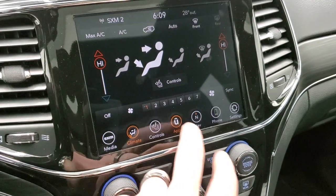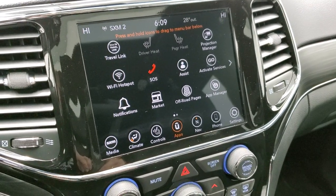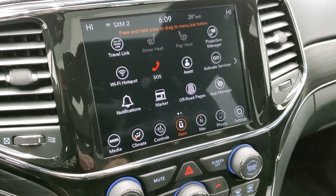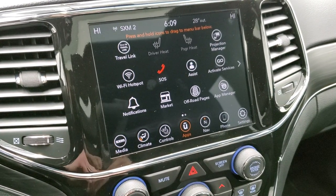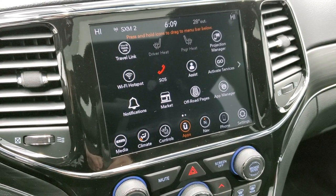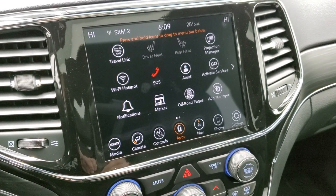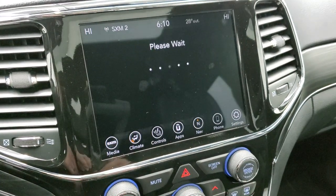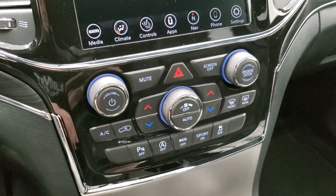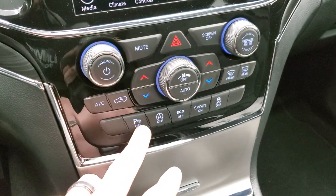You also have Android Auto and Apple CarPlay, where you can project your cell phone to the screen. So if you prefer a navigation app like Waze or Google Maps, you can project it and control it right through the screen — pretty cool system. We actually did a demo on Android Auto with the 8.4 if you want to check that out — link in the upper right. You also have the off-road pages here, and down below you have tactile buttons for climate controls, volume, tune control, parking sensors, start-stop, eco mode, and sport mode.